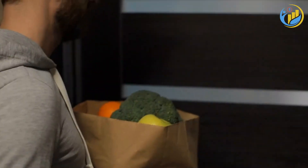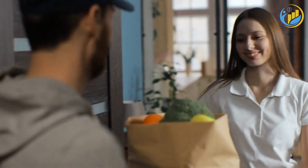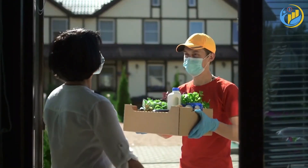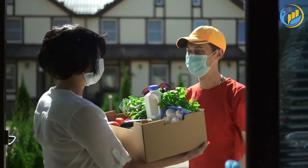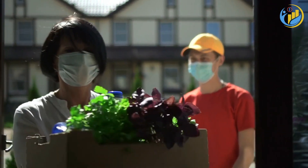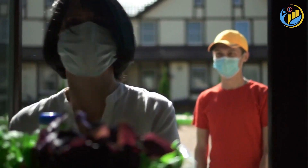Consider using a grocery delivery or pickup service. While these services sometimes charge a fee, they can also save you money by eliminating impulse purchases. Plus, they can save you time, and as we all know, time is money.